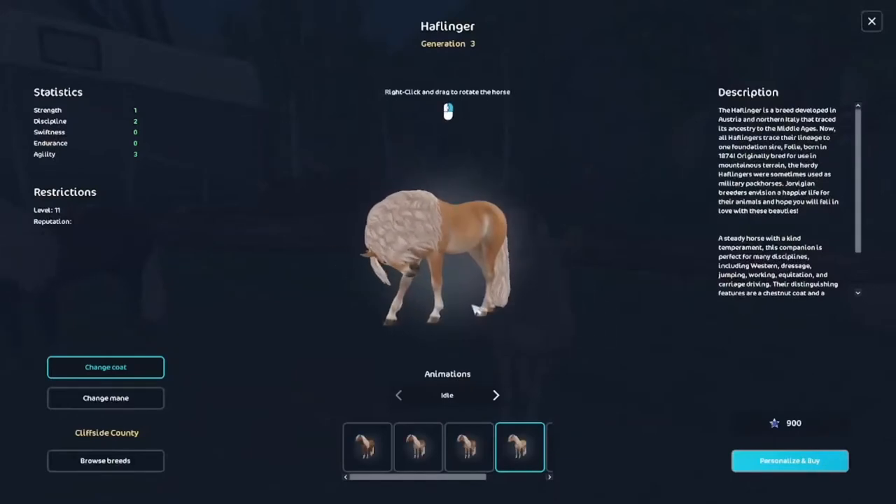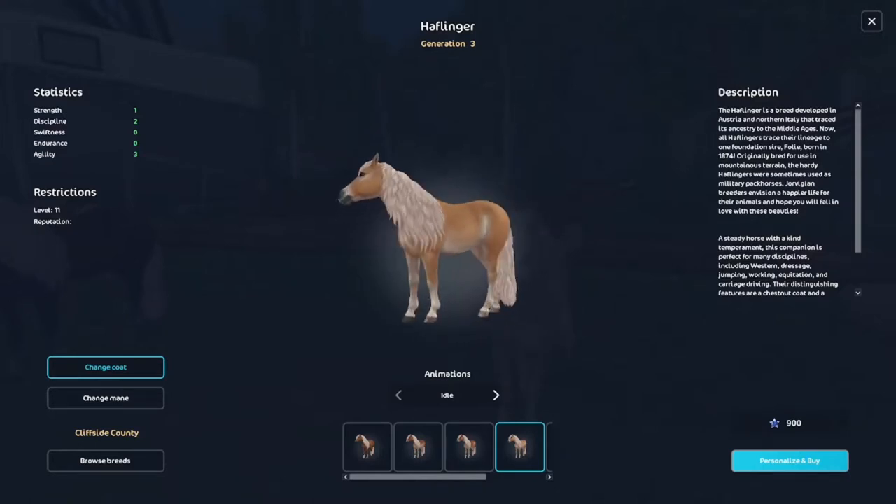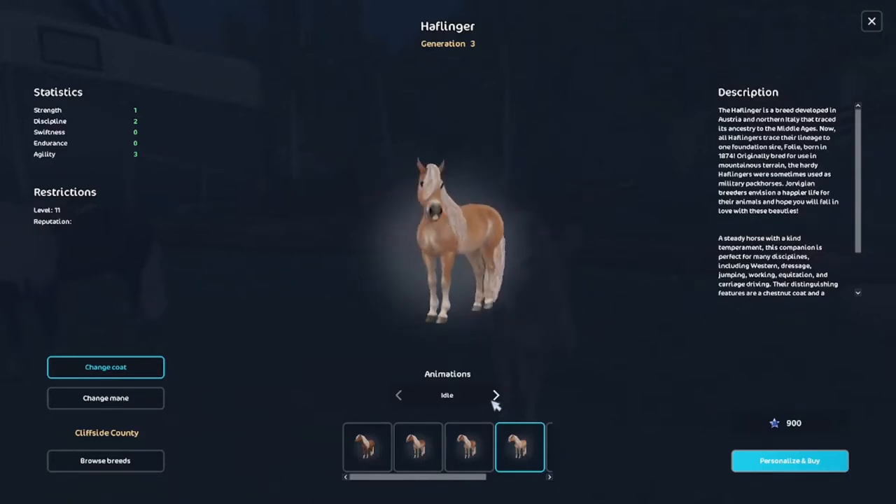Oh yeah, they've got the new horse buying window! You can spin them and look at their animations — that is so cool, oh my gosh.